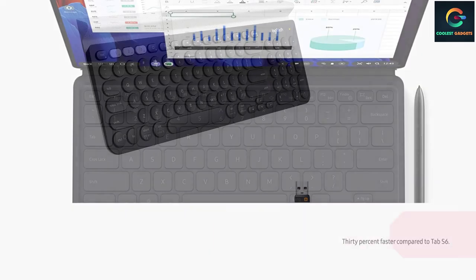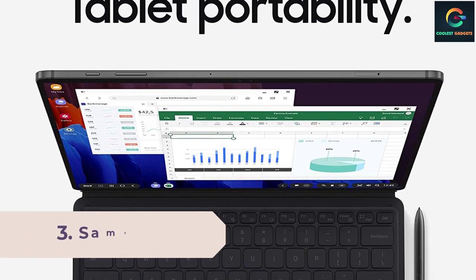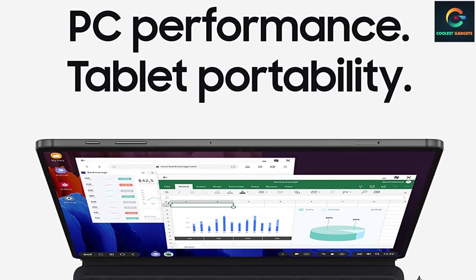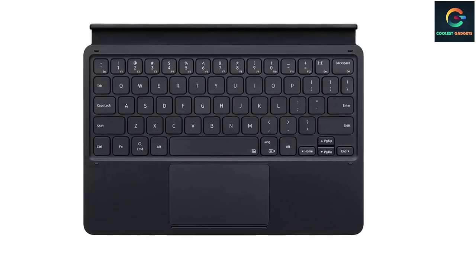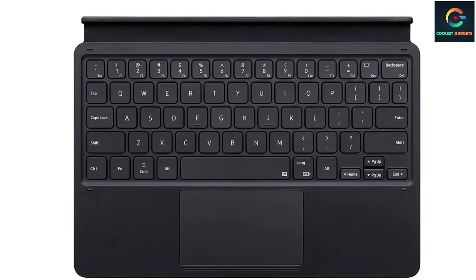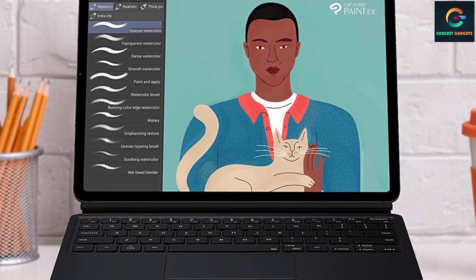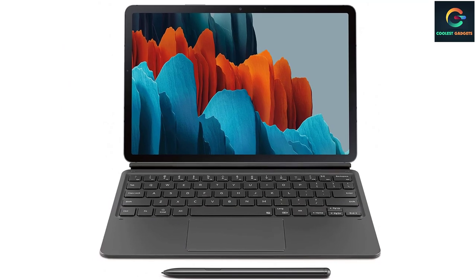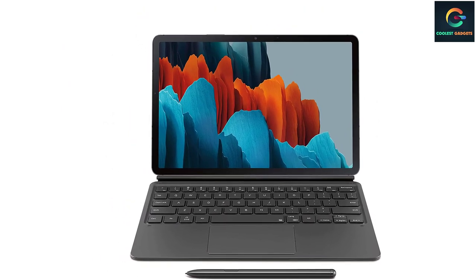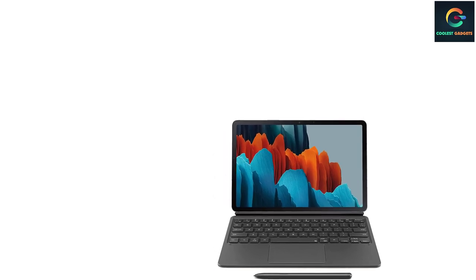Number 3: Samsung Galaxy Tab S7 Book Cover Keyboard. The design takes some cues from Microsoft's Surface Type Cover. The keyboard connects via magnetic pins and comes with a large trackpad. It also provides a holder for the Samsung Galaxy S Pen if you own one, and has a full set of function keys to help you work more efficiently. The closure is magnetic to keep the tablet screen protected, which is handy when you're in a rush. The redesigned detachable Book Cover Keyboard features an expanded trackpad, larger keys, and increased pitch, bringing a PC-like experience to your fingertips. Dedicated function keys and shortcuts expand the power of DeX mode, boosting productivity.